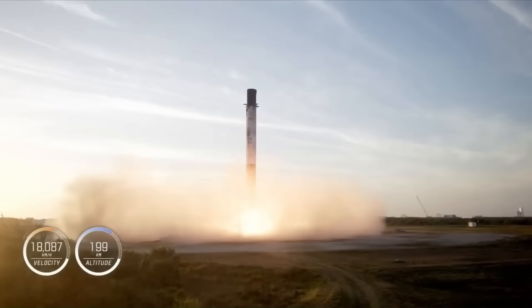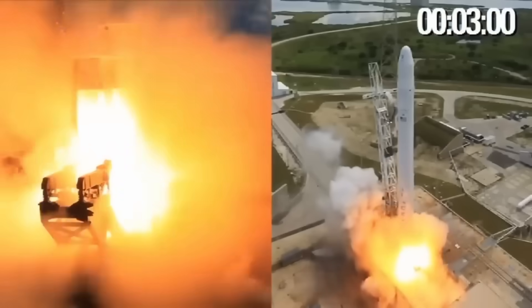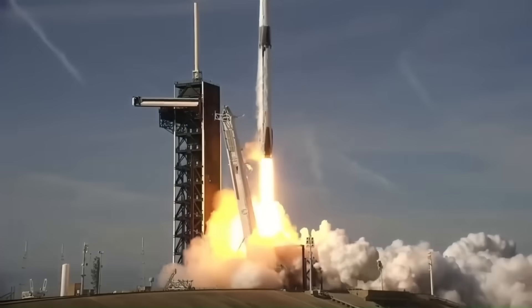Today, this approach has become SpaceX's routine. Their Falcon 9 boosters have flown dozens of times each, with some even reaching 20 successful flights, sometimes multiple rockets in a single week.